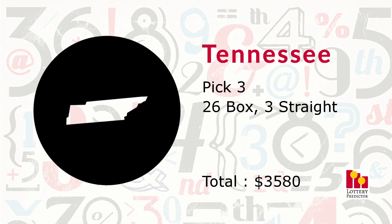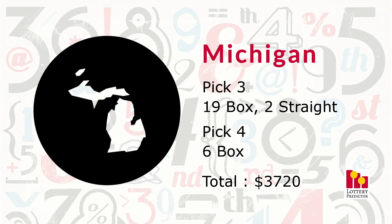Tennessee is new this month. It saw a total of 29 hits — 26 pick three box hits and three pick three straight hits — bringing its total to $3,580. Michigan saw 27 total hits: 19 pick three box hits, two pick three straight hits, and six pick four box hits, bringing its total to $3,720 in potential winnings.